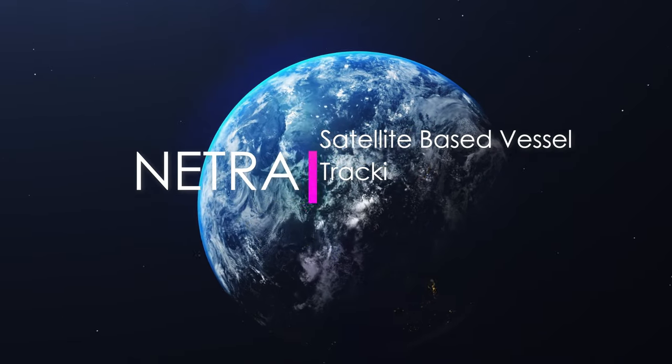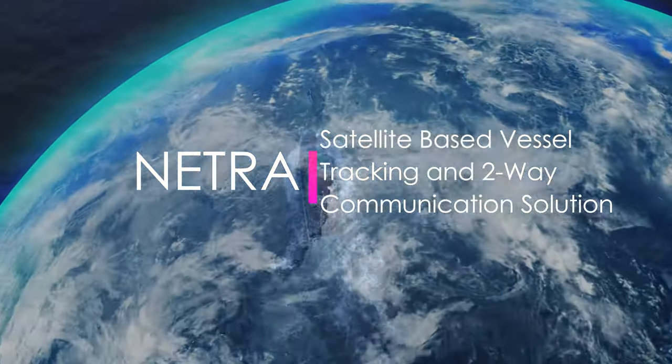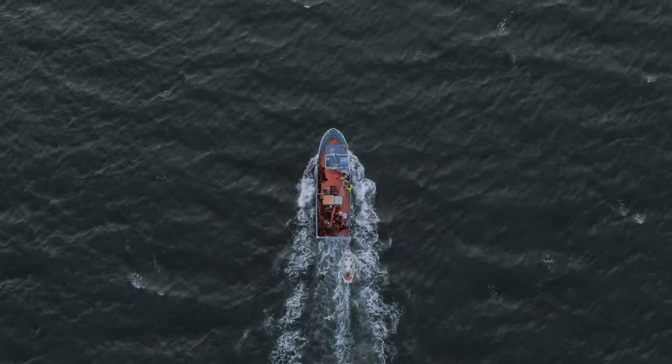Sankhya Labs presents Natura, a satellite-based vessel tracking and communication solution. The solution helps in fishermen safety, coastal security, and improving profitability and sustainability of fishing.